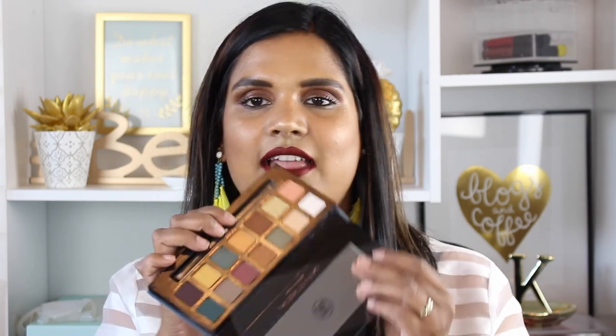Right now a lot of eyeshadow palettes are following the warm and sunset trend, so I think Subculture is a nice palette to break that up. What I think is really cool — and I have seen a few reviews — is that you can still get a decently warm eyeshadow look with this palette even though there are some really fun green shades. You can still do a very neutral look if you want to.